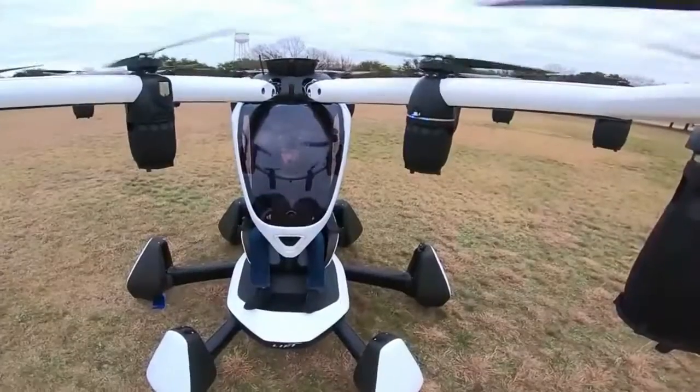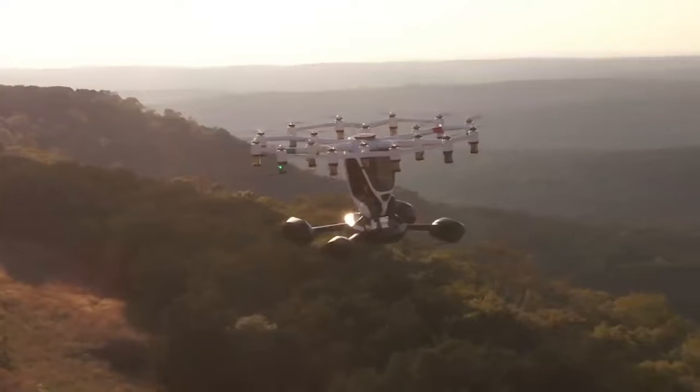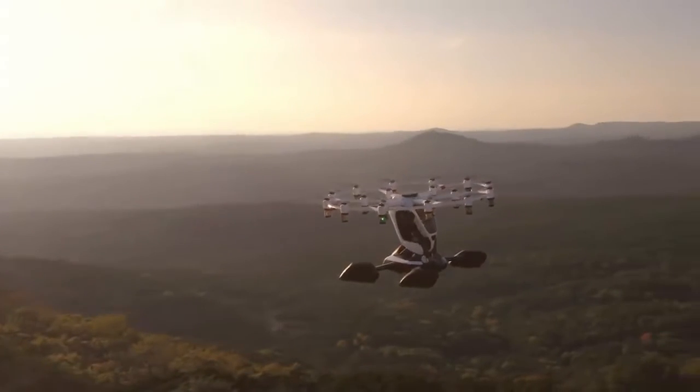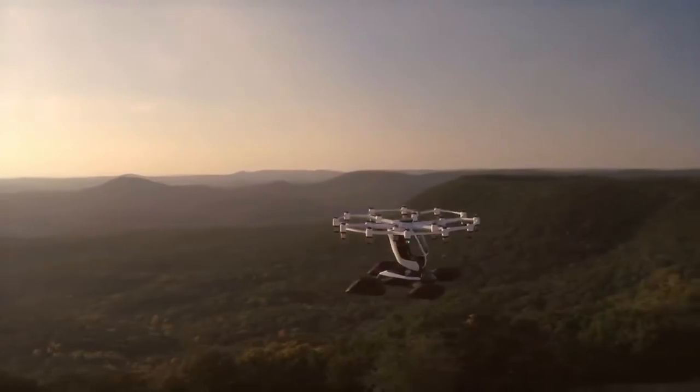The Lyft Hegza — originally the Hegza — is an all-electric vertical takeoff and landing, or eVTOL, single-passenger, wingless, multicopter ultralight.